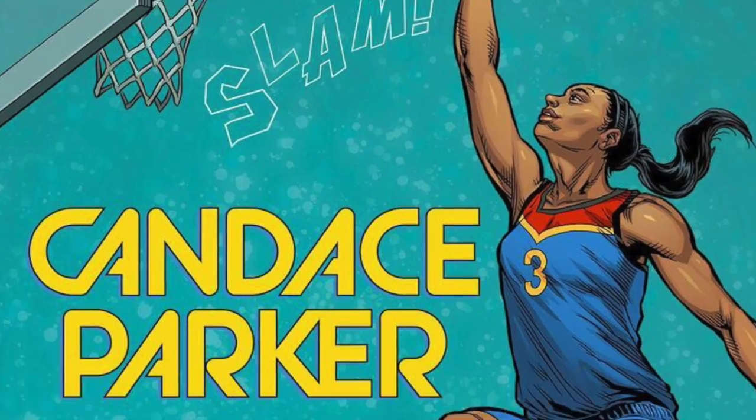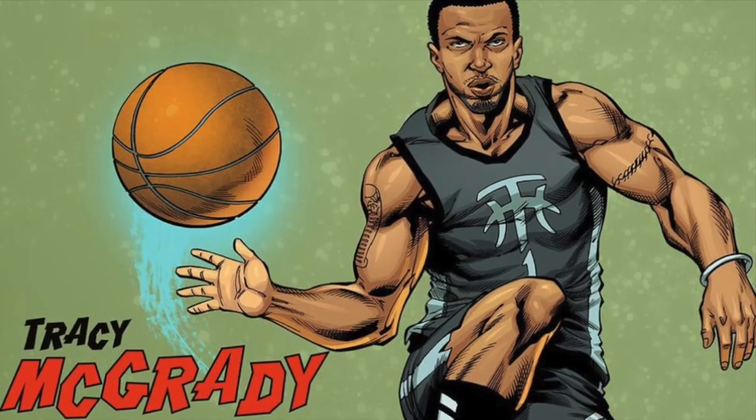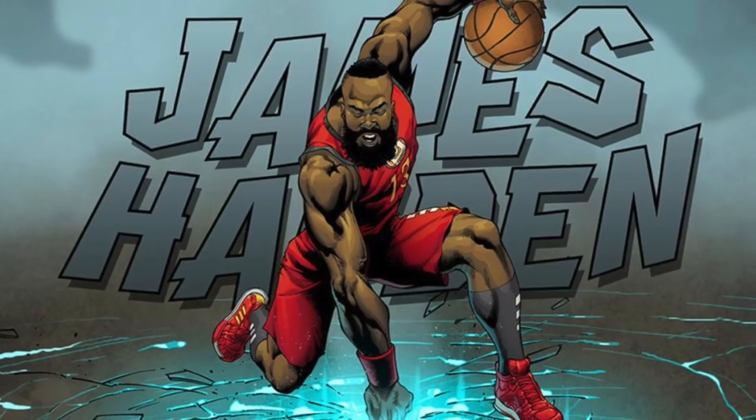Adidas picked five silhouettes from their basketball collection, paired with basketball superstars, and combined them with Marvel's iconic heroes. So now I think it's time to see the Heroes Among Us collection.